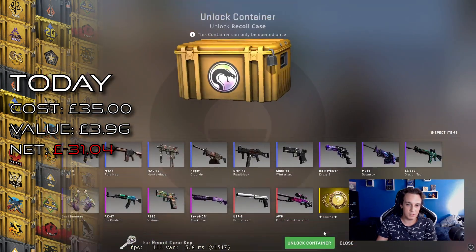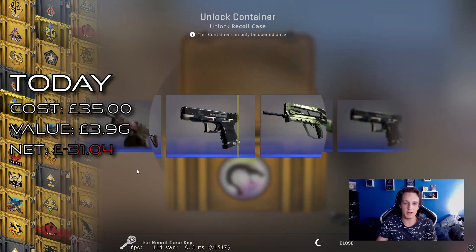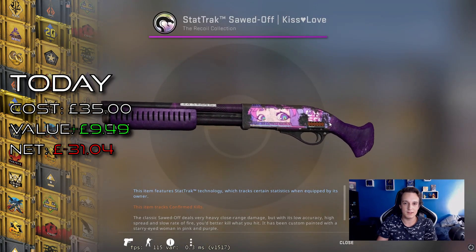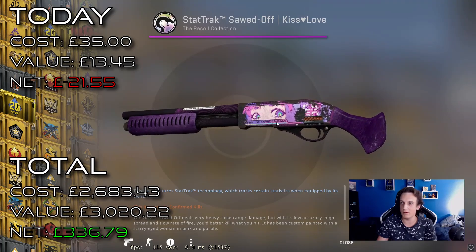Last case — come on, give it a little shake. The more shaking the better drop, right? A Star Trek Kilov Sawed-Off — wow, this actually, even in the worst condition which this is, is worth £11. Lovely.